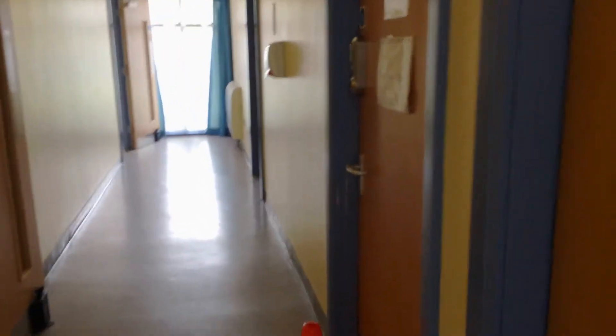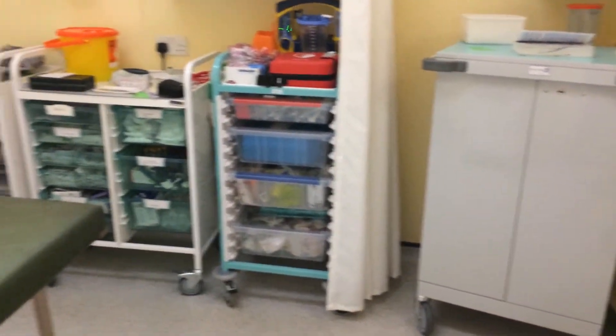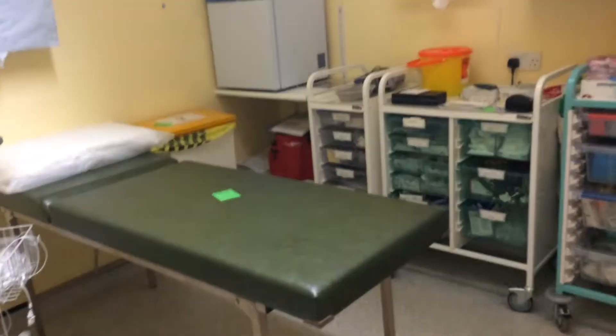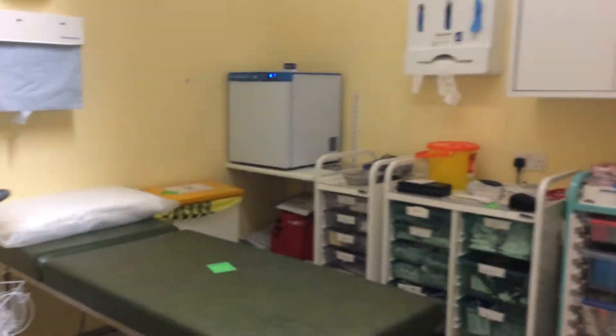Another bedroom here. And the main clinic room is in here. This is the main clinic room where you come in to have your bloods done, receive medication in the evening, and have physical examinations done by the doctor.